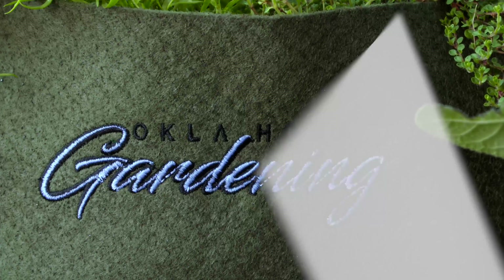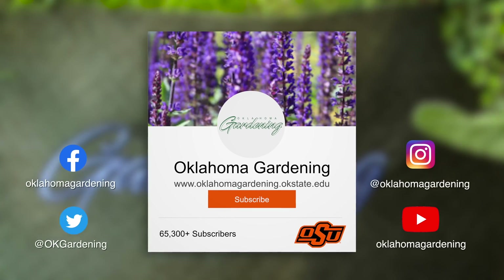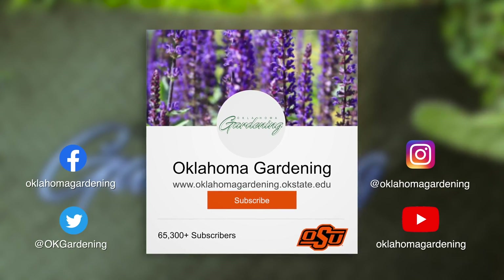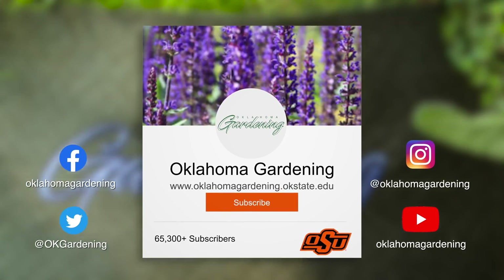Becky, thanks again for giving us a new perspective on how to look at our landscape. We hope you enjoyed this video as part of our Oklahoma Gardening YouTube channel. You can also find even more videos on the OK Gardening Classics YouTube channel, and join us on social media for great gardening tips, photos, and discussion.